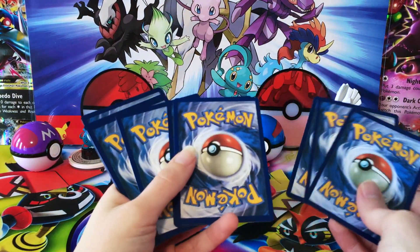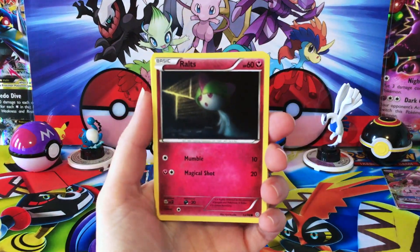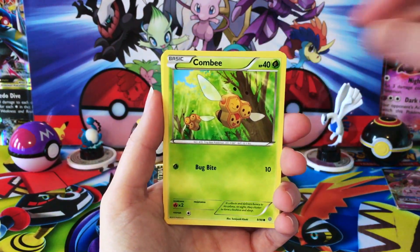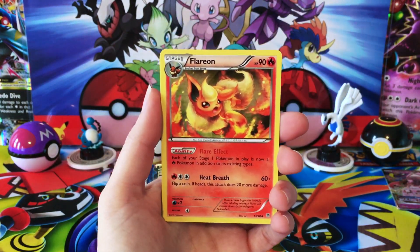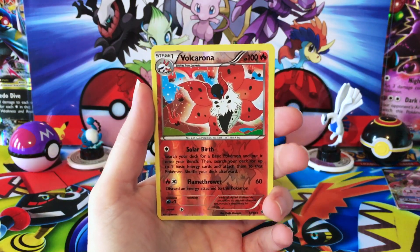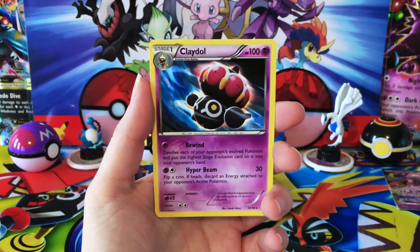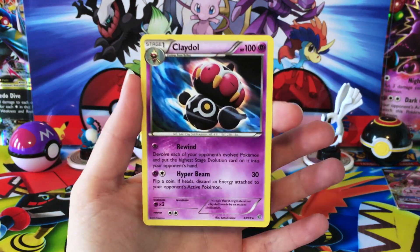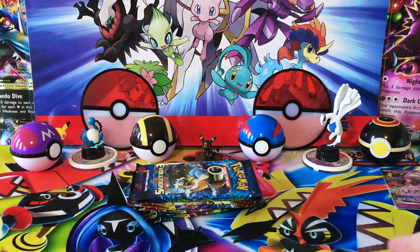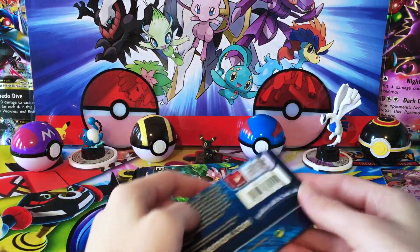Try this again — three and two. Hopefully I can do it for the rest of the XY packs and then swap for Sun and Moon. We have a Combi, Sableye, Level Ball, Flareon, Reverse Volcarona — yes, it's a Reverse Rare — and a Regular Rare Claydol. It's actually really cool artwork. That's a pretty neat looking Regular Rare. Gotta give it to it when it's a nice looking card.